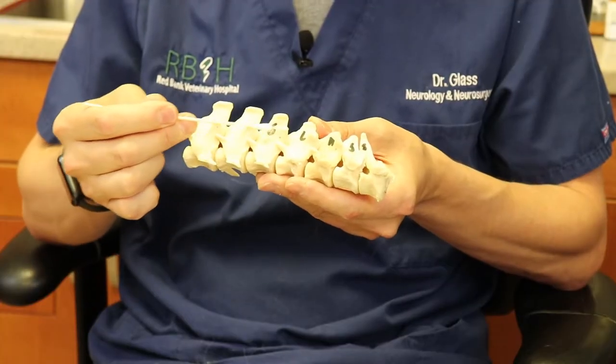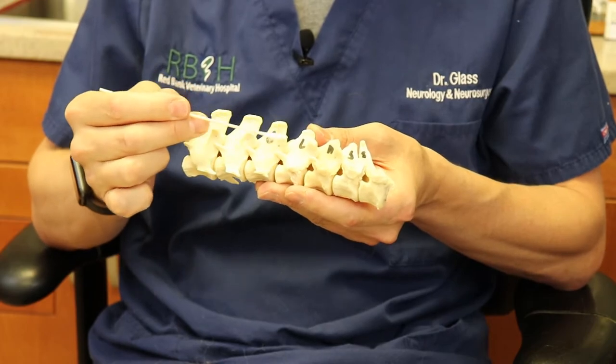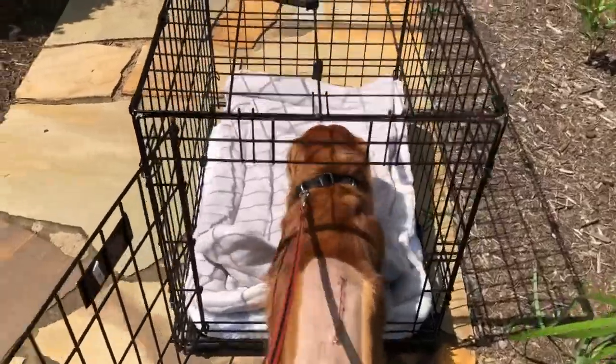Biscuit's surgery is a very standard, straightforward procedure. Basically, I'm going to remove this bone. There's overlying muscle here; once I drill away this bone, the spinal cord and the disc are sitting right there. It's a technically challenging procedure to remove the disc off of the spinal cord. Once that's done, we cover the bone up and close up the incision.